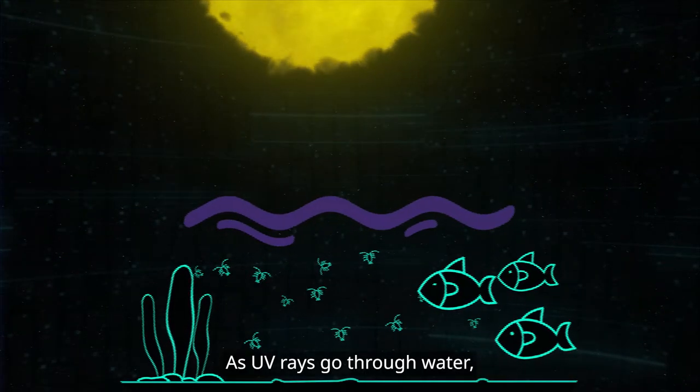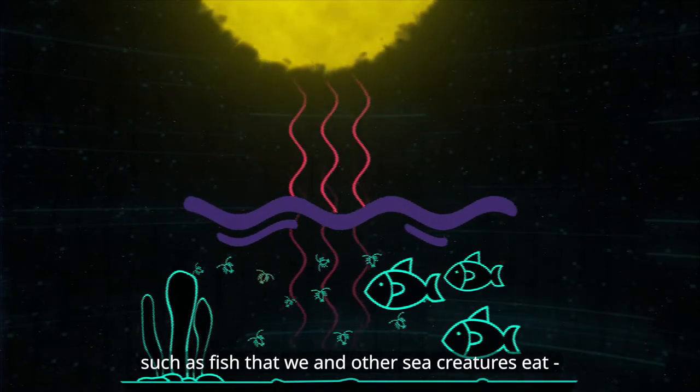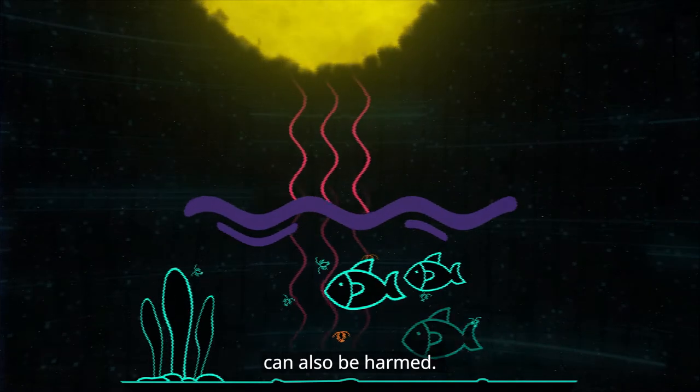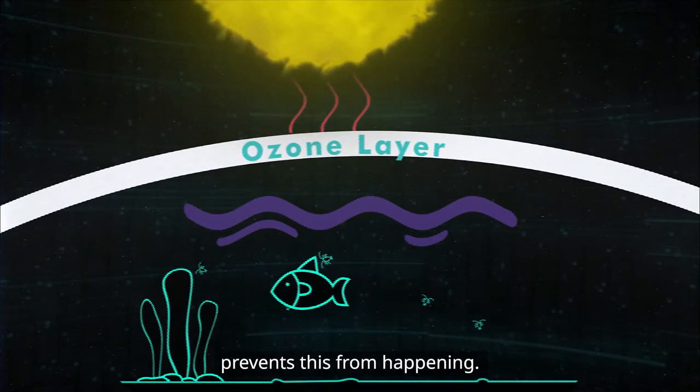And that's bad news for all of us. As UV rays go through water, food chains in the ocean, such as fish that we and other sea creatures eat, can also be harmed. The amazing ozone layer shield prevents this from happening.